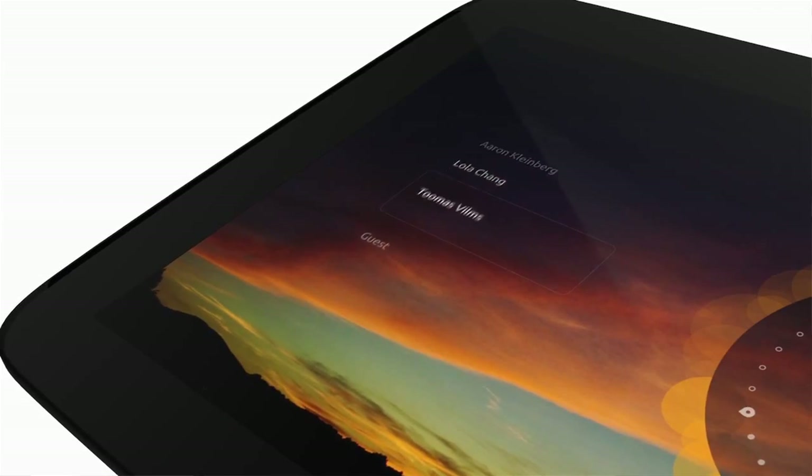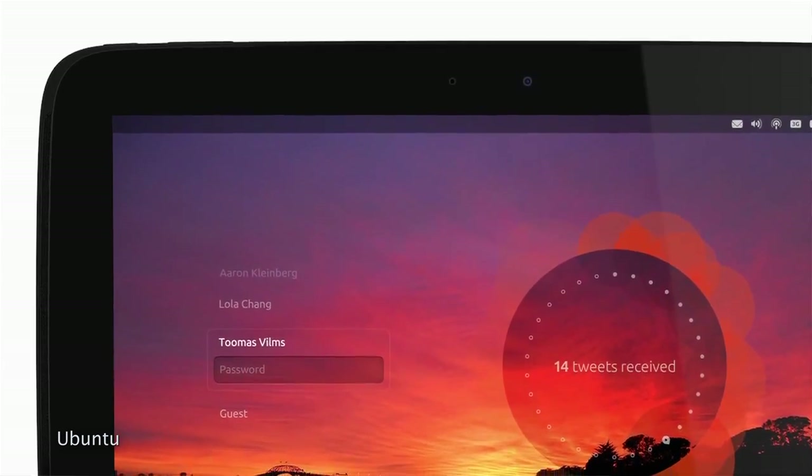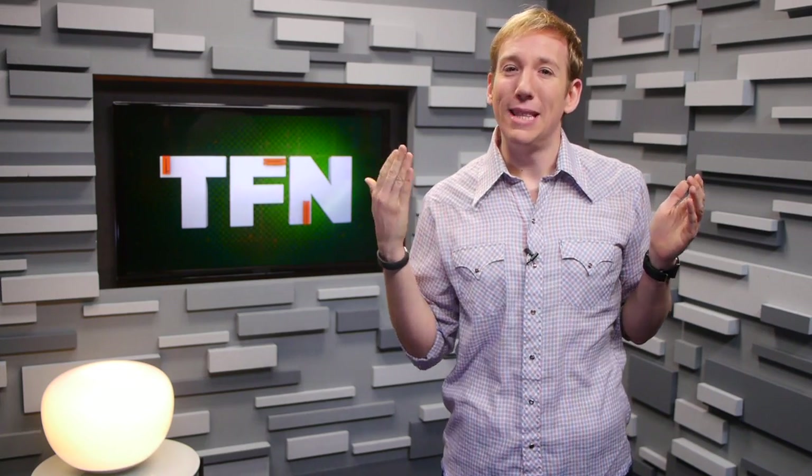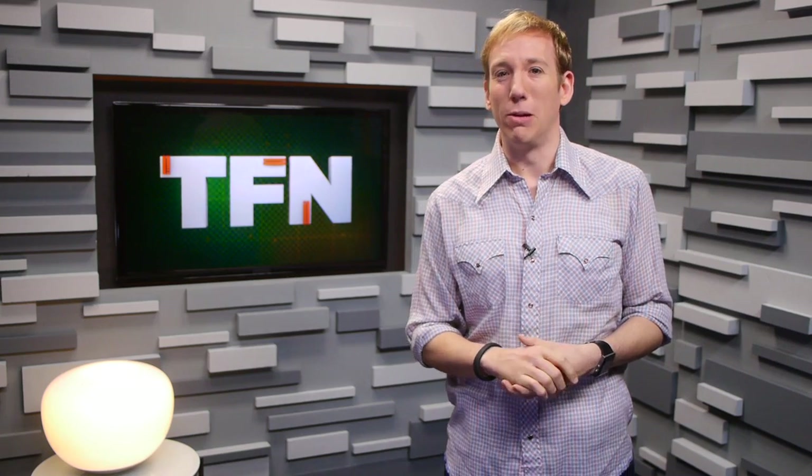The Ubuntu OS for tablet preview will be made available to developers and enthusiasts on Thursday, February 21st. And for those of you keeping score at home, that just happens to be the same exact day as the smartphone preview.